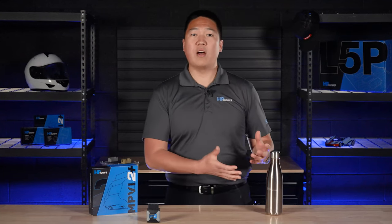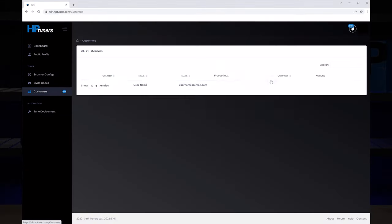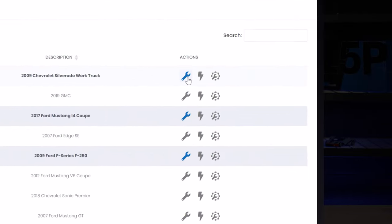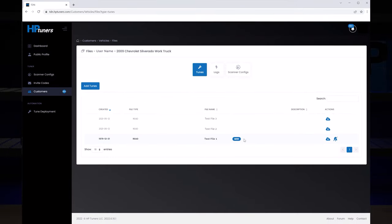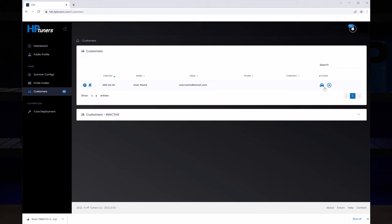Once you have set your invite codes and accepted customers, you can request and view tune files on the customer vehicle page using the TDN website portal. There are a series of icons on each customer vehicle page that represent a different type of file: tune files, datalog files, and scanner config files. When an icon turns blue, that indicates there is a file available for you to view. You can download your customer's files right on this page. When you're ready to send a tune file, go to your customer's vehicle page, click the wrench icon, and then click the add tunes button.